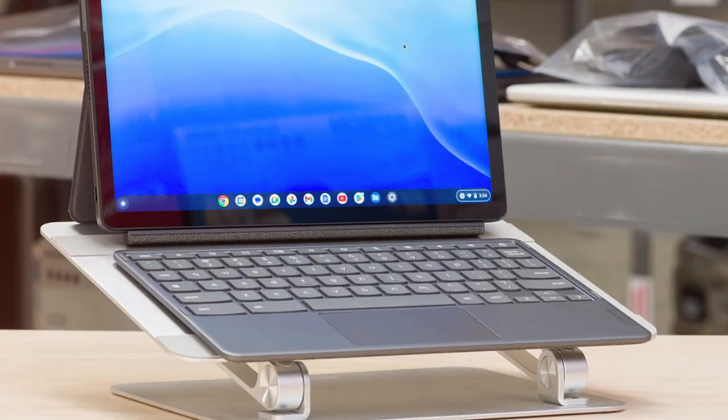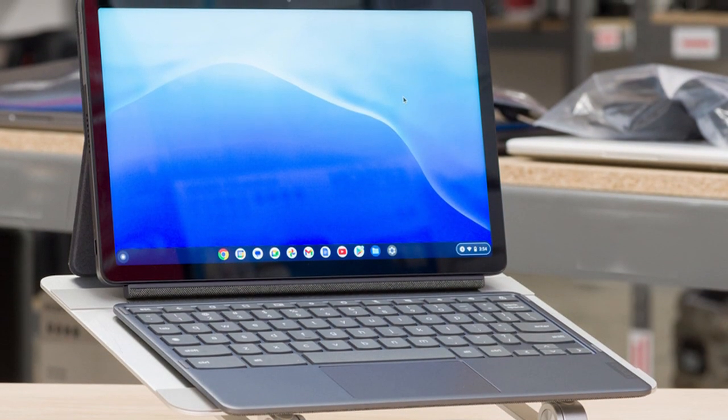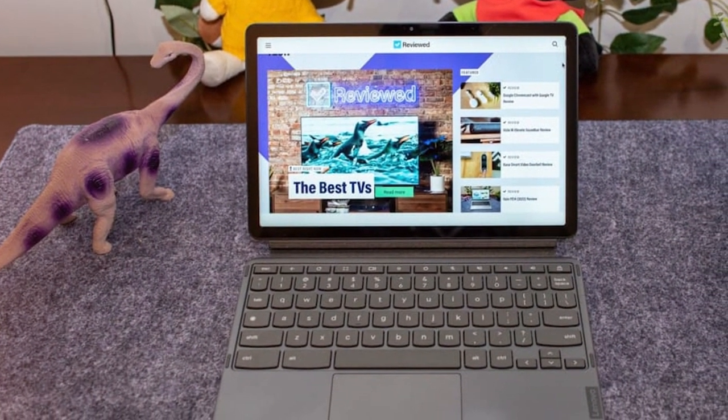What sets this Chromebook apart is its flexibility. It comes with a detachable keyboard, allowing you to switch between laptop and tablet modes effortlessly. Whether you're typing up documents, browsing the web, or enjoying your favorite apps, this 2-in-1 adapts to your needs.